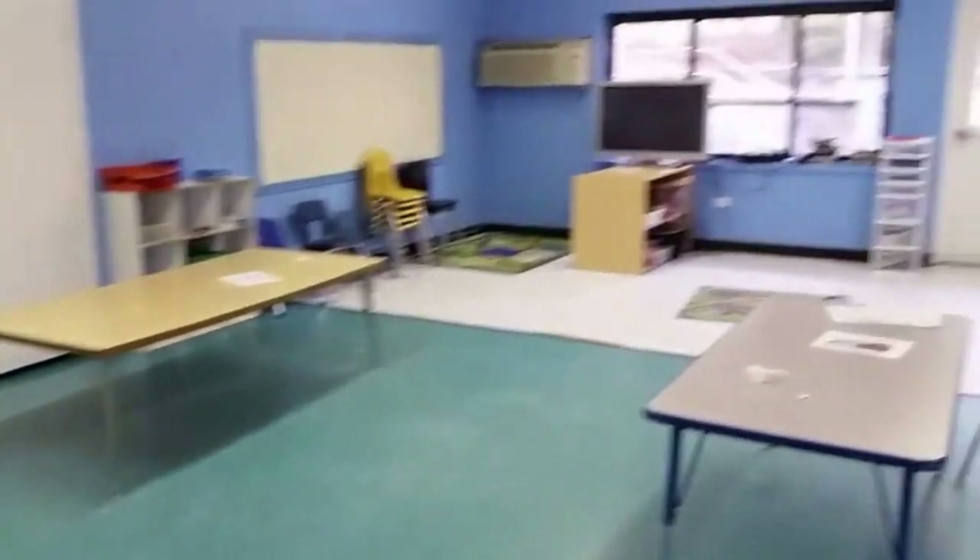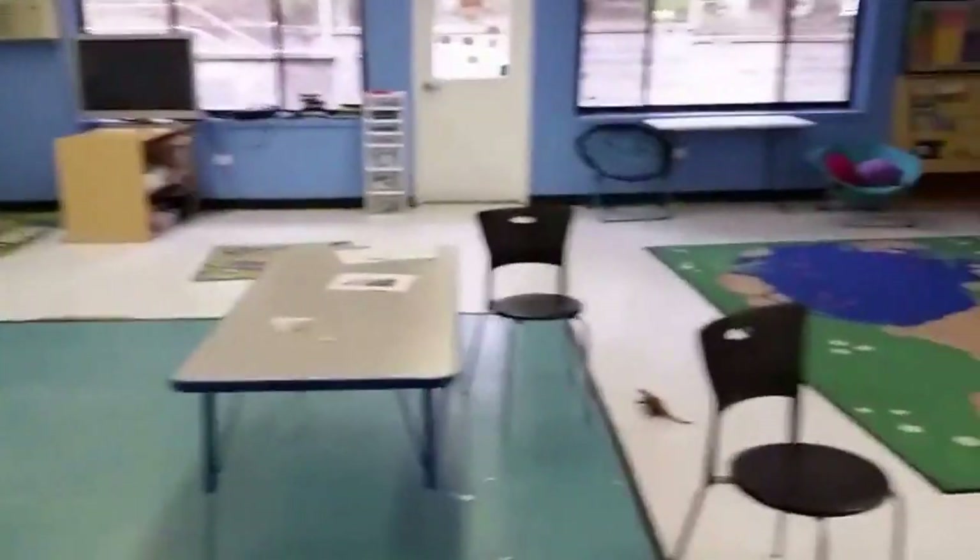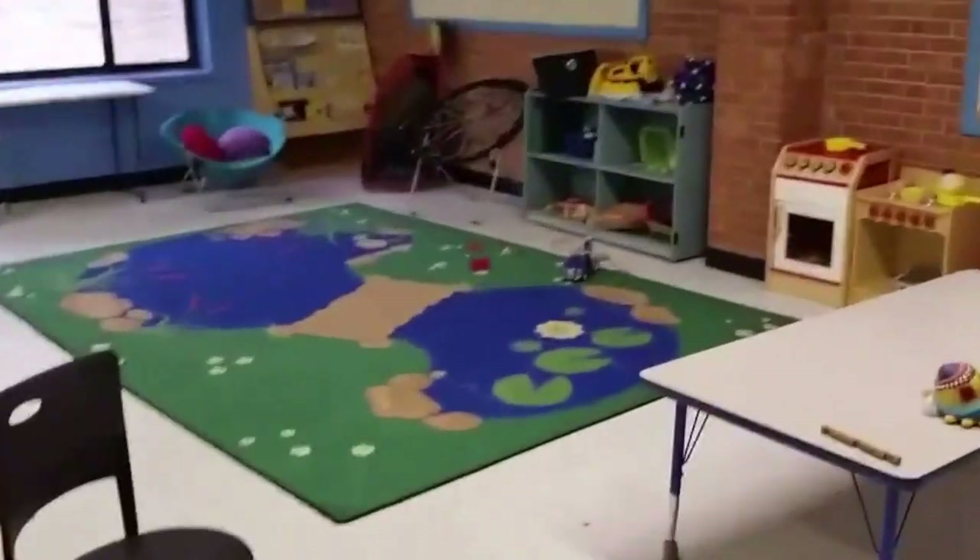Now we're in the classroom — this was the after-school classroom. We've got some after-school tables and chairs in there, nice mats — we'll probably let those mats go for about 40 bucks. More books, stuff on the shelf, toys. In one of these closets you've got the cots for sleeping, more of those mats, shelves, and tons of shelf space.